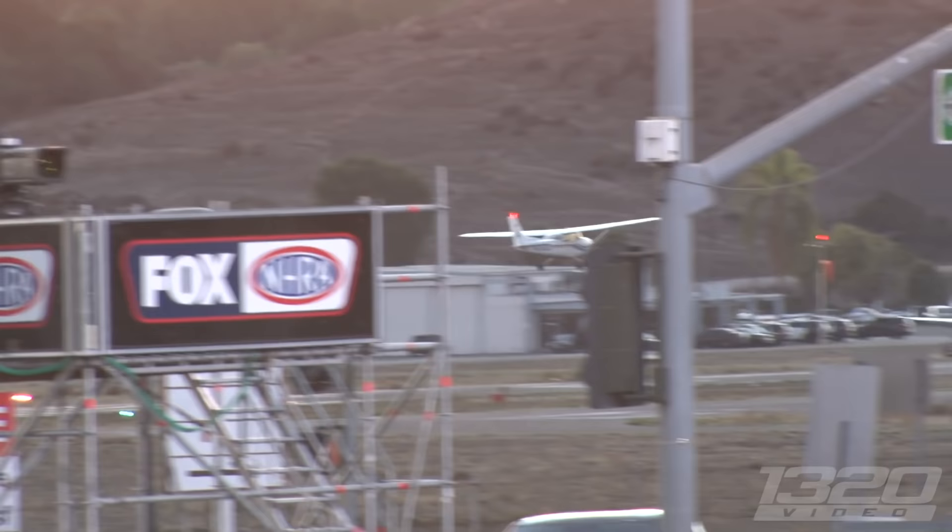Could you imagine landing your plane with two top fuel drivers going underneath? We're here at Pomona, California Auto Club Raceway for the NHRA Finals. We're with Clay Milliken, a racer who's been racing top fuel for 23 years — since '98. Pretty amazing.